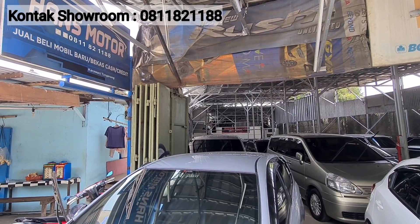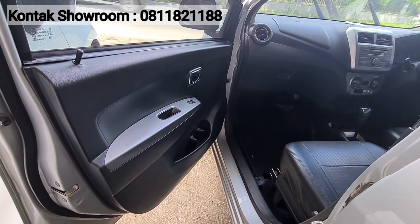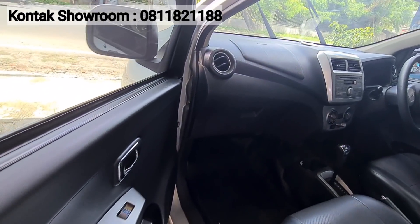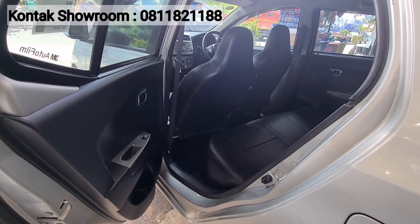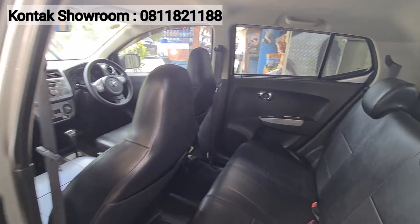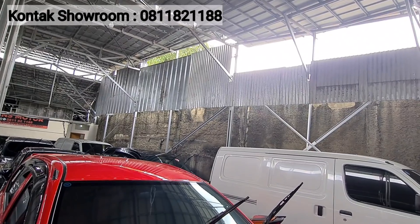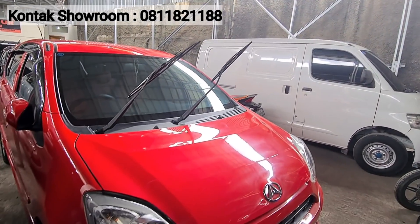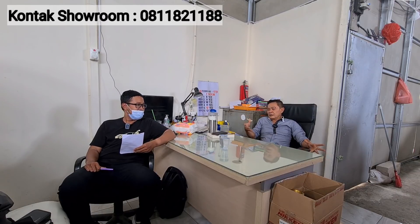Ada juga Toyota Agya G 2016 Matic, warna silver. Kilometer 70 ribuan. Harganya Rp92 juta, nego. Pajak sekitar Rp2 jutaan. Ada juga Daihatsu Ayla tipe M Sporty 2016 warna merah — harganya Rp79 juta. Lagi kasih harga spesial karena kalau mendekati lebaran harga pasti naik.